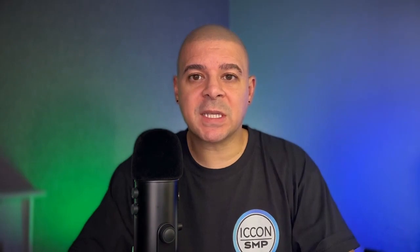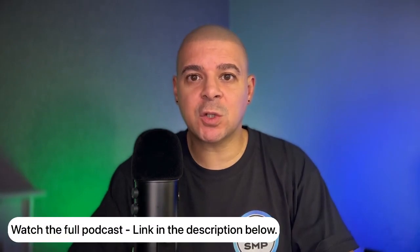If you enjoyed this clip from the Scalp Culture podcast, be sure to check the links in the description box below to see the full video.